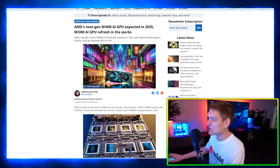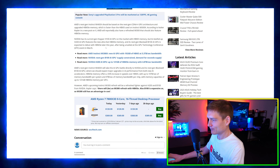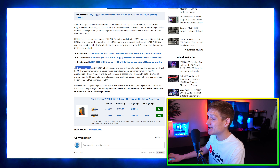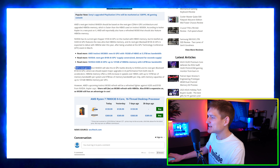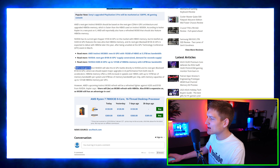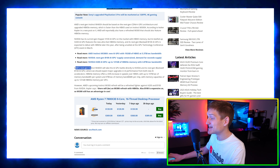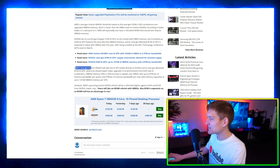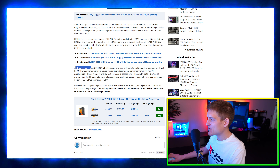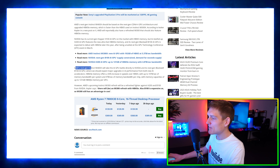AMD's next-generation MI400 AI GPU is expected in 2025, and the MI300 AI GPU refresh is in the works. AMD's next-generation Instinct MI400X is going to take the AI GPU battle directly to NVIDIA and its next-generation Blackwell B100 AI GPU, where we should expect major upgrades in AI performance. HBM3e memory offers a 50% increase in speeds over HBM3, with up to 10 terabytes per second of memory bandwidth per system, 5 terabytes per second per chip, and memory capacities of up to 141 gigabytes HBM3e per GPU.